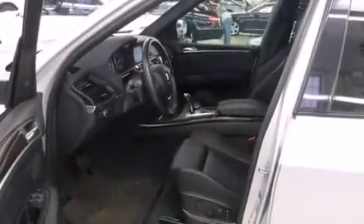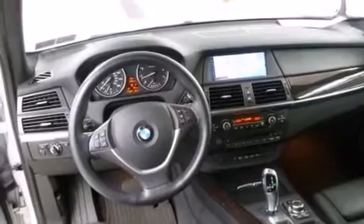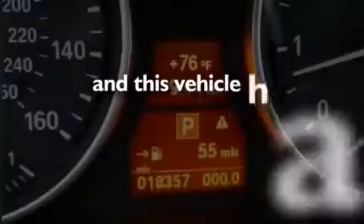Front and rear floor mats, side curtain airbags, rear seat childproof door locks, full power accessories, and this vehicle has less than 19,000 miles.